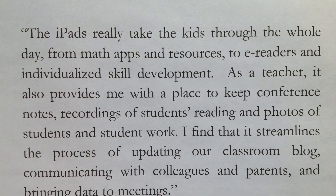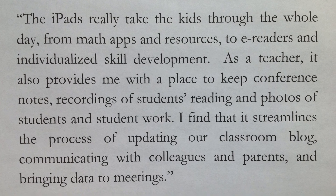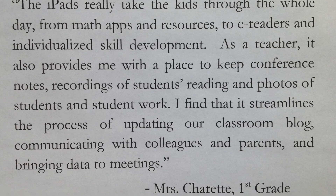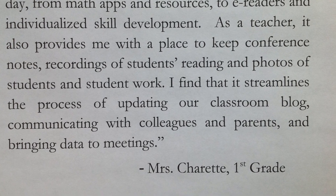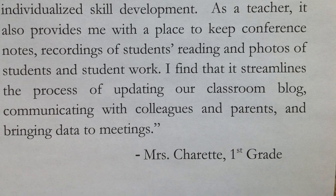The iPads really take the kids through the whole day, from math apps and resources to e-readers and individualized skill development. As a teacher, it also provides me with a place to keep conference notes, recordings of students reading, and photos of students and student work. I find it also streamlines the process of updating our classroom blog, communicating with colleagues and parents, and bringing data to meetings.